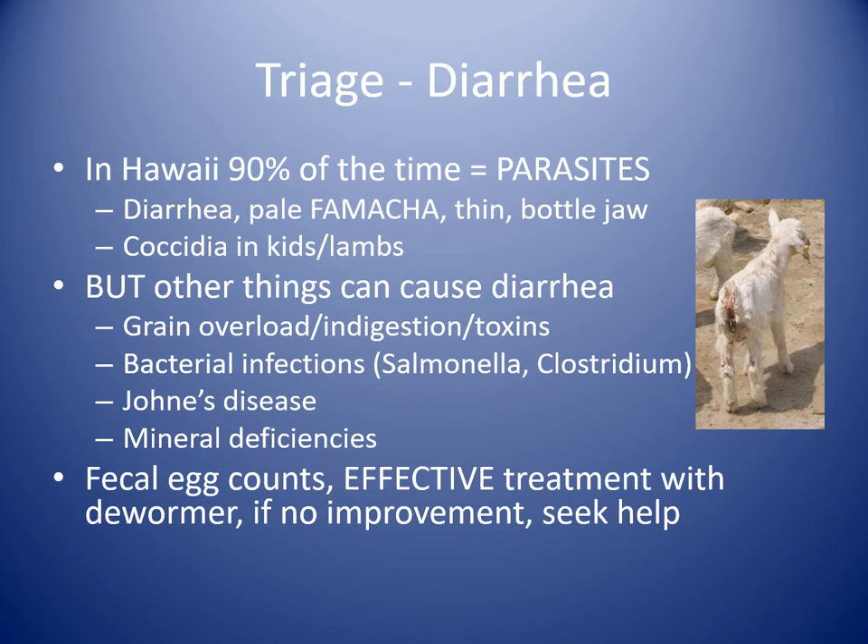Diarrhea is another common presentation. In 90% of cases in Hawaii, it's generally parasites. You'll see diarrhea, pale FAMACHA score, thin or poor body condition, bottle jaw — swelling under the jaw indicating low blood proteins. In younger animals, it's most generally coccidia in those less than about four to six months old. But don't let that cloud your judgment — there are other things that can cause diarrhea: grain overload, getting into chicken feed, excess fruits or veggies causing indigestion. Toxins from some plants can also cause GI signs.